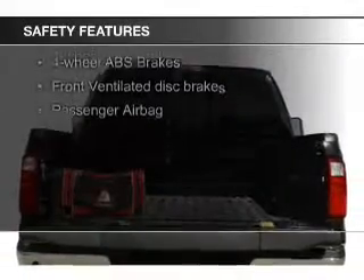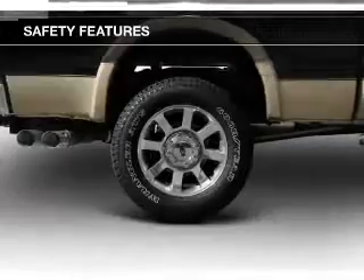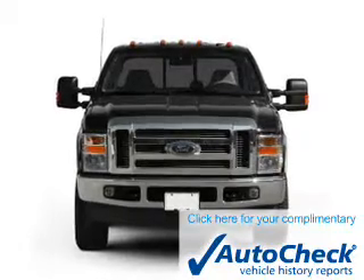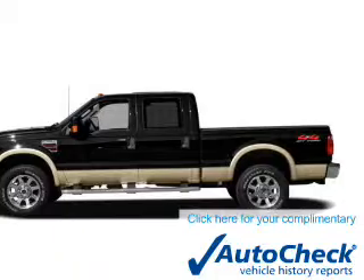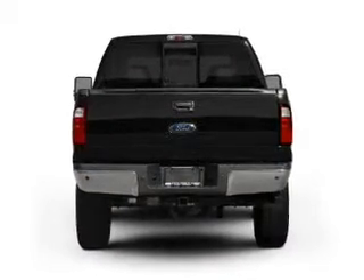Safety was made a priority with these features: a passenger airbag, low tire pressure warning, front ventilated disc brakes, and anti-lock brakes. Be confident in your purchase with an AutoCheck Vehicle History Report, the industry's trusted vehicle history provider. Great quality at a great price — call or click to contact us today.